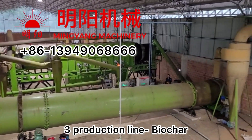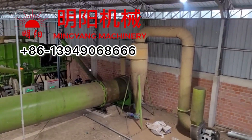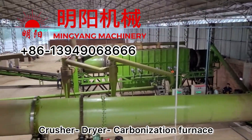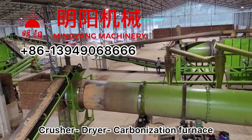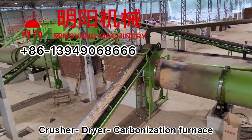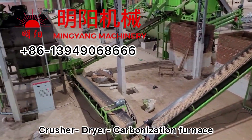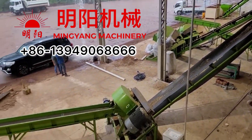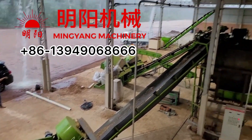Hi everyone, good day. Here we upload the video for a three-machine production line for biochar equipment. It includes a crusher machine, a dryer machine, and also a carbonization furnace. If you are interested, please check for more details.